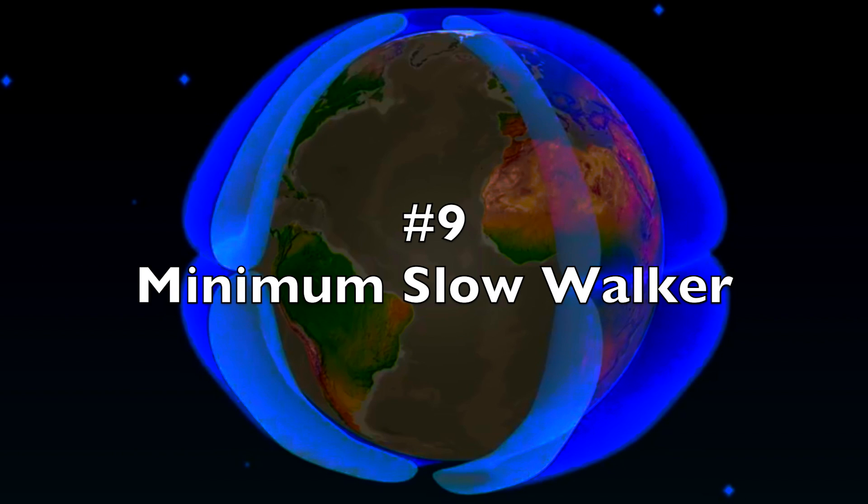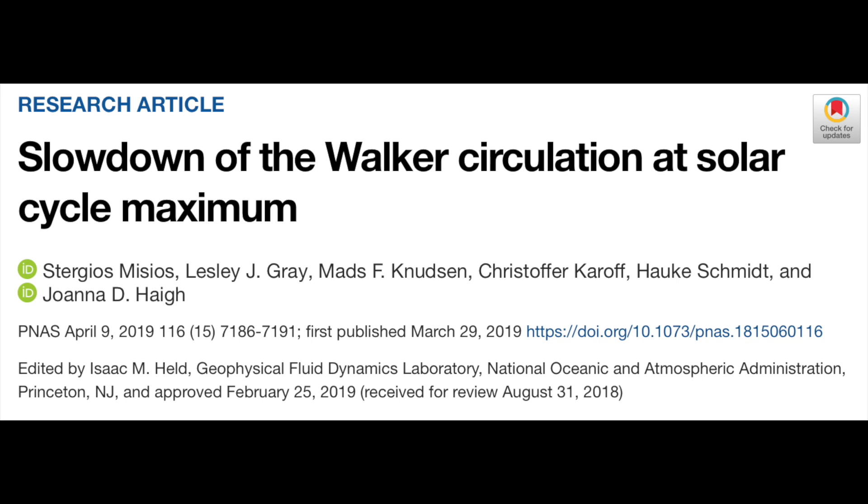Number 9: Minimum Slow Walker. The walker circulation is a critical component of equatorial atmospheric dynamics. Within the tropical region, the lifting, descent, and transport of heat with the ocean helps modulate storms, El Niño, global precipitation, and temperature. The most robust and large-scale identification of the 11-year solar cycle modulation of the walker circulation speed confirms previous results, showing slowdown during sunspot maximum phase, which agrees with the expected effect of solar forcing on the tropical Hadley cells — their expansion towards the polar region means a wider berth and lower speed through the equatorial pipeline.